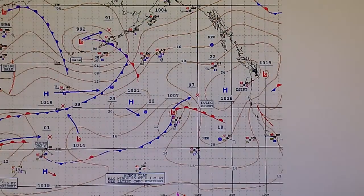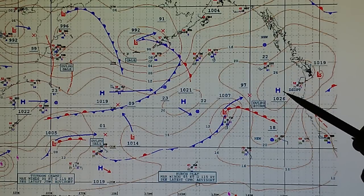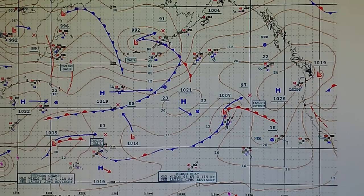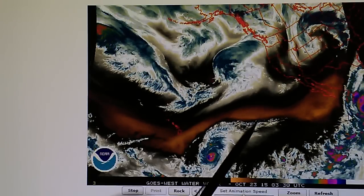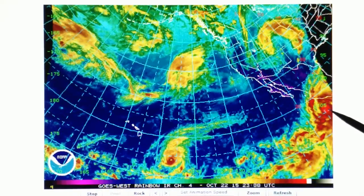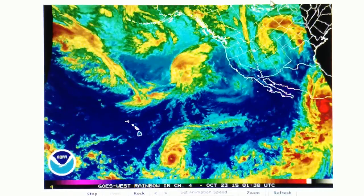This is the surface analysis map showing what's going on currently. We have this developing storm off of the west coast right here identified, and then there's a high right here right next to it — a 1007 millibar developing storm. So we'll just keep an eye on all this and will do an update here shortly. We'll keep an eye on Patricia — this is the big problem right here. We'll go ahead and do an update probably tomorrow. That's it.